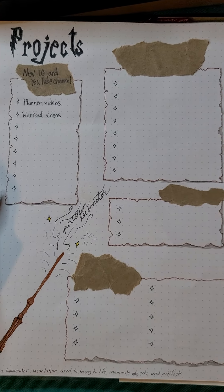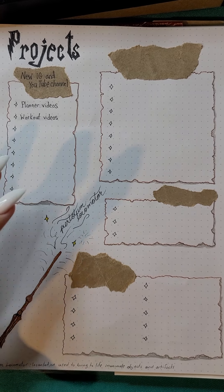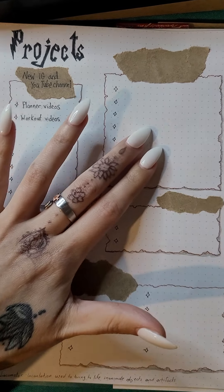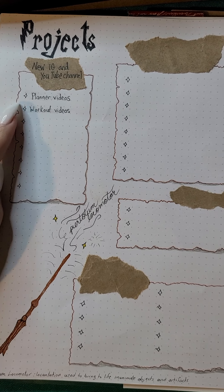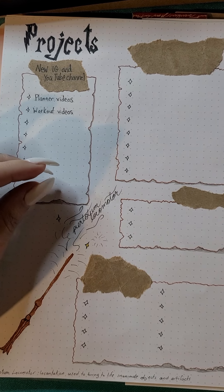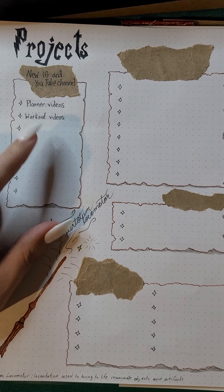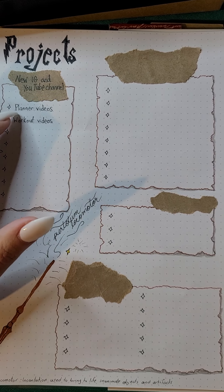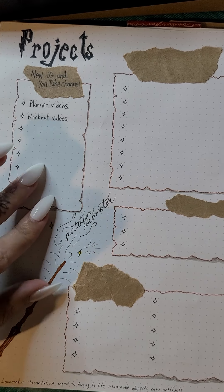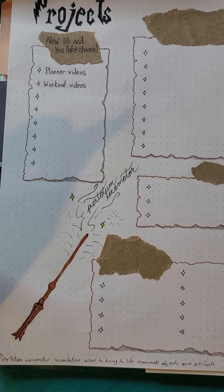The next one is a projects tracker. I always have like a dozen projects in my head, so I thought I'll just try to keep it to four projects — tiny projects and big projects. The little stars are basically like a brain dump for your projects, so you can put down the steps you need to take to achieve or finish your project, or you can have little ideas for that project and then create something else that goes into more detail.